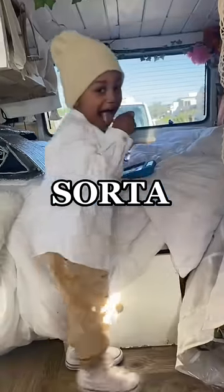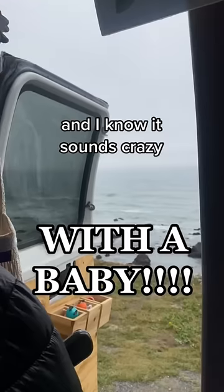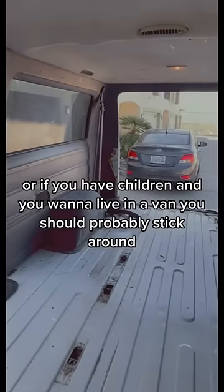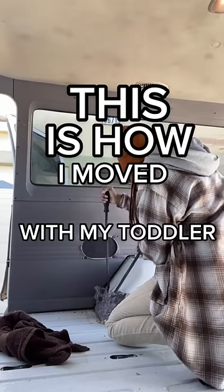So I kind of sort of did a thing. I moved into a van with a baby, and I know it sounds very crazy, right? But if you're planning on living in a van, or if you have children and you want to live in a van, you should probably stick around. This is how I moved into a van with a toddler.